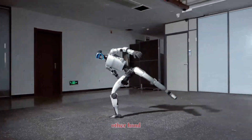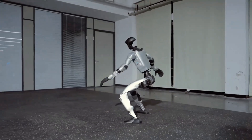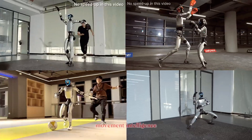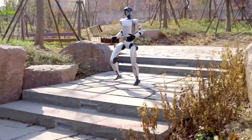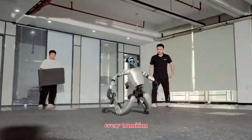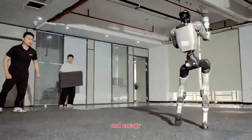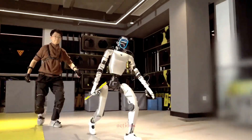Unitree G1, on the other hand, takes a very different approach. Instead of raw power, the G1 focuses on movement intelligence. Its walking, running, crouching, and turning motions are smooth, efficient, and almost human-like. Every transition feels planned, controlled, and optimized for balance and energy efficiency. The G1 doesn't rely on explosive actions.